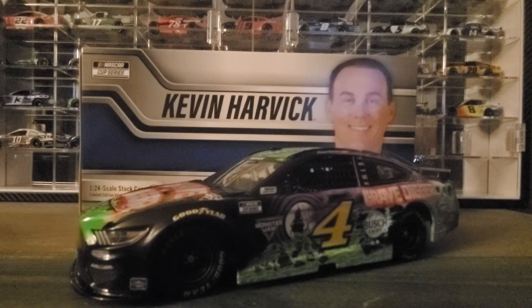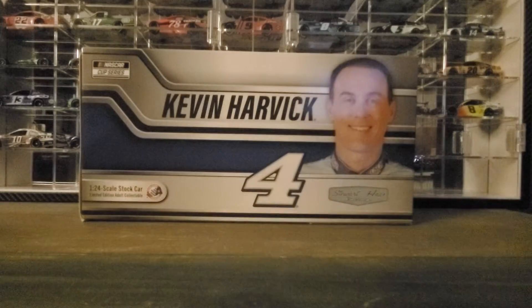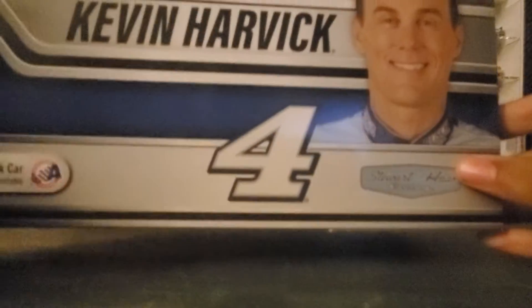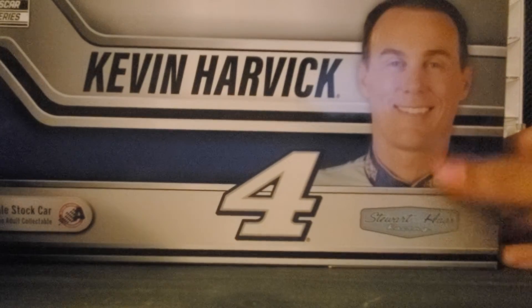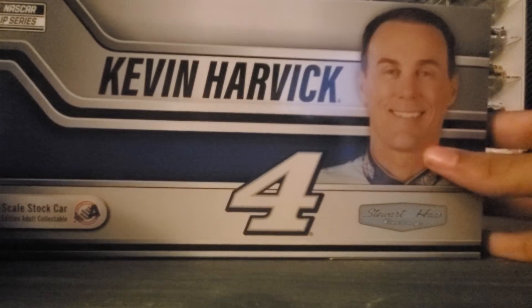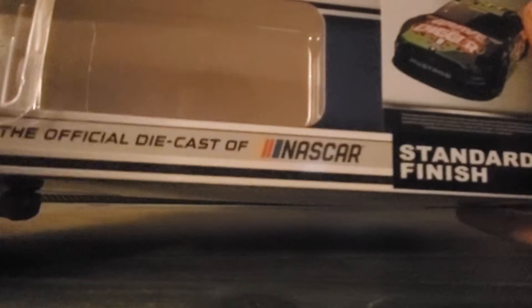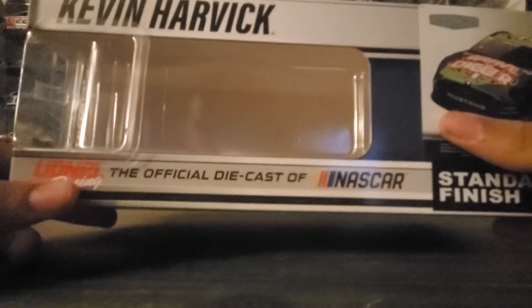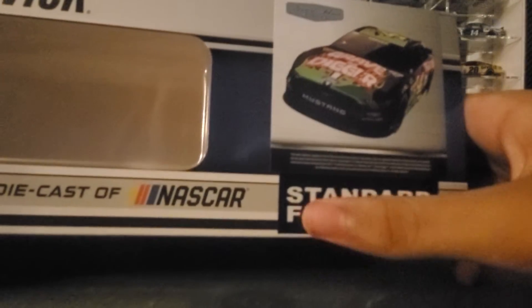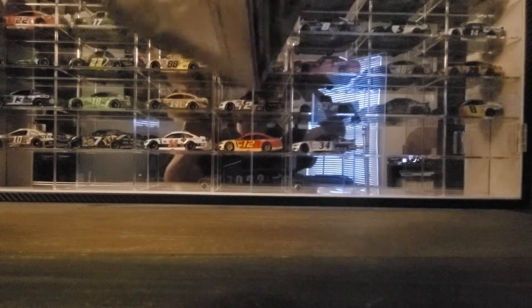We're going to go ahead and look at the box first. It says Kevin Harvick with the blue on there and the floor, Stewart Haas Racing. Right here: Kevin Harvick, the official diecast and NASCAR render of the car right there — standard finish on the back.